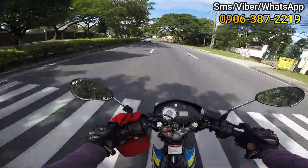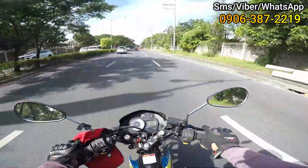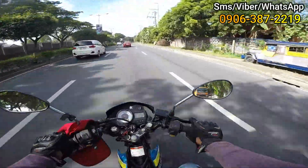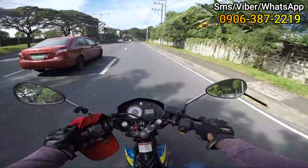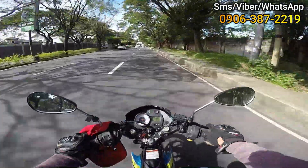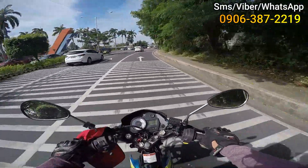Ang tawag dito, Versailles. So, few minutes away lang po ito sa MCX. So nasa Daang Hari Road po tayo. By the way, ang Daang Hari Road, sakop niya yung tatlong bayan — so Muntinlupa, which is Alabang, tapos Bacoor at Las Piñas.